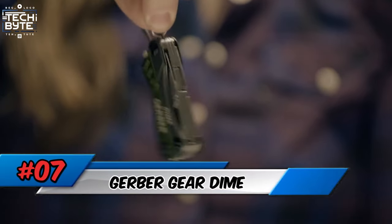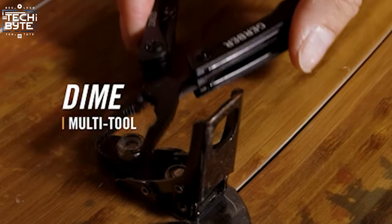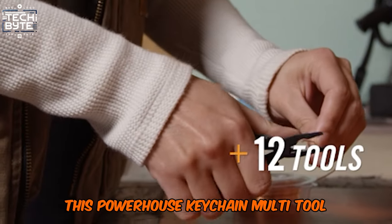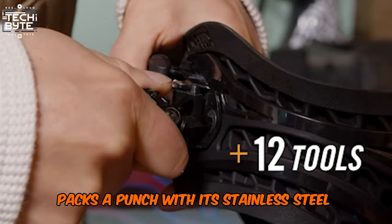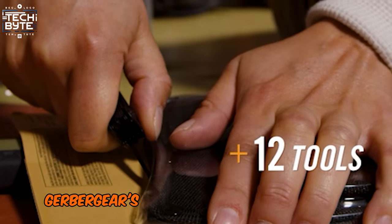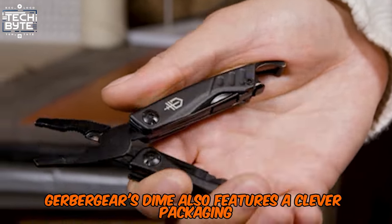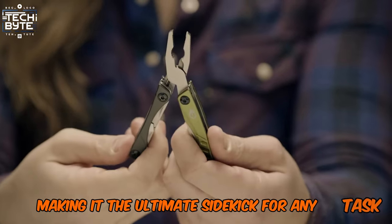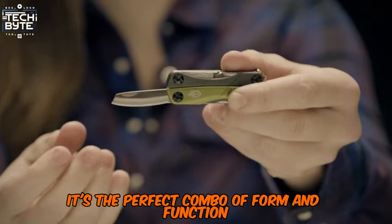Number 7: Gerber Gear Dime. Upgrade your everyday carry with the Gerber Gear Dime. This powerhouse keychain multi-tool packs a punch with its stainless steel pliers, scissors, and blade. Gerber Gear's Dime also features a clever packaging cutter and bottle opener, making it the ultimate sidekick for any task. It's the perfect combo of form and function.